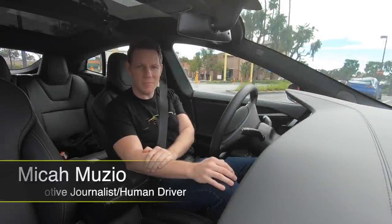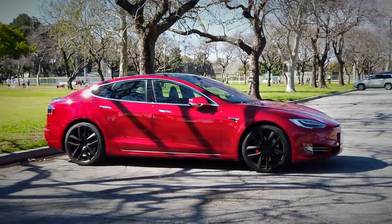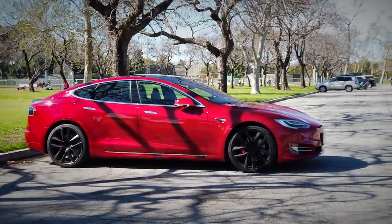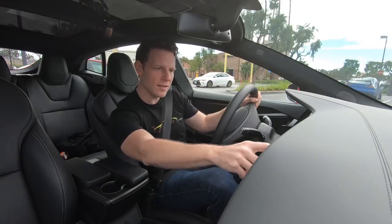I'm sitting in a Tesla Model S P100D — that's the fast one — and I'm gonna try out one of the newest features for Model S. It's a little something called Navigate on Autopilot.